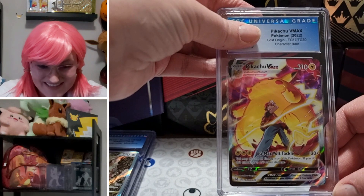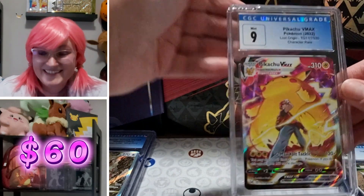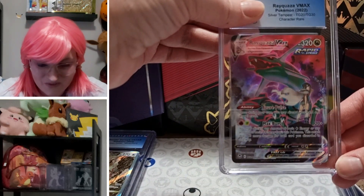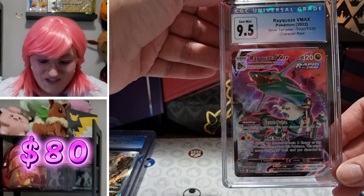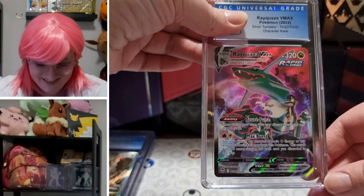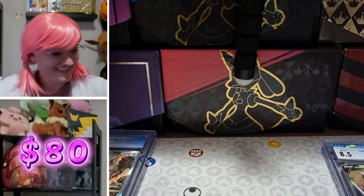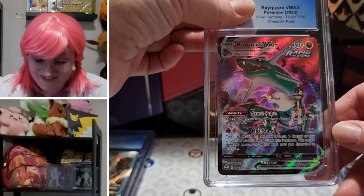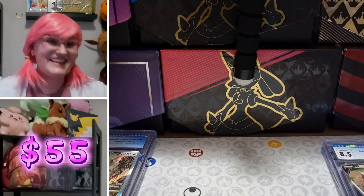Pikachu V-Max Lost Origin character rare with Ash: nine — so respectable, so nice. Shiny Rayquaza V-Max: 9.5. Same card — another 9.5. Three in a row? So close — nine — but nine is so good, I can't even be sad that it's only a nine.